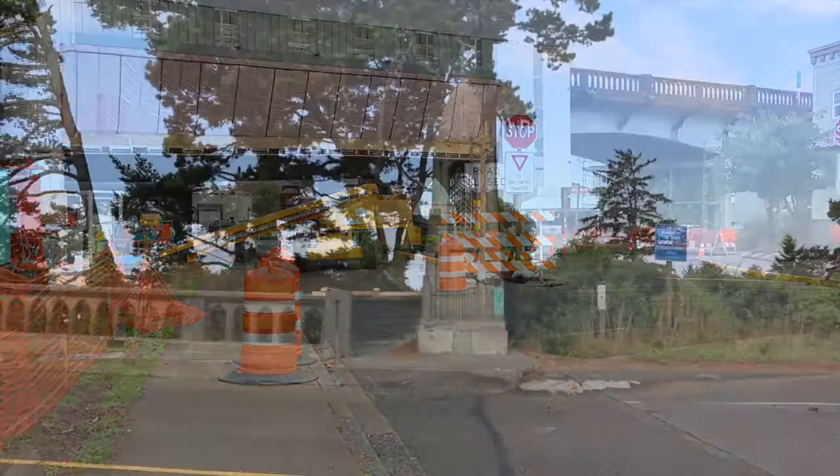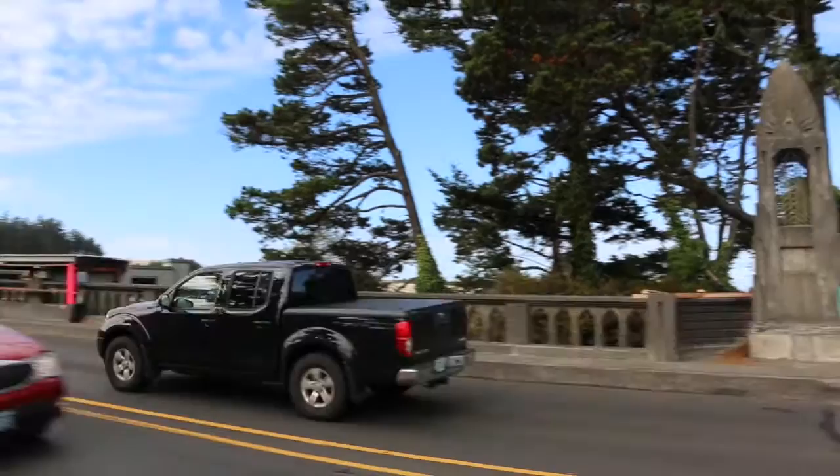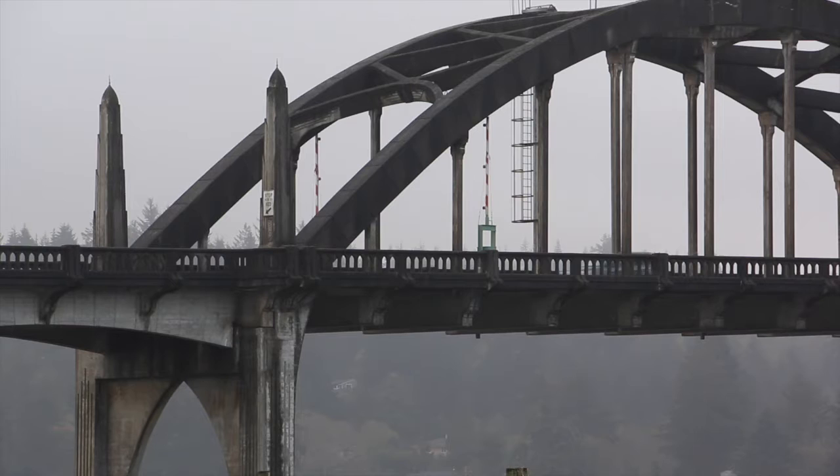I think what most residents are going to see on the way north or south of the bridge is that, during the course of the project, we'll also be replacing the bridge rail. A lot of people can notice that the bridge rail is in pretty bad shape up there and it also doesn't meet current crash standards. It'll look very, very similar to what's there. It kind of embodies the spirit of what McCullough did with the original bridge, but it upgrades some of the structural capability of the rail.